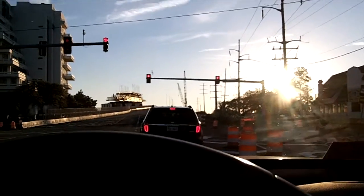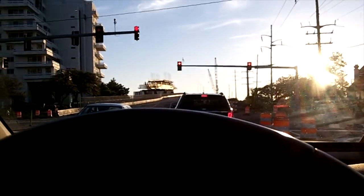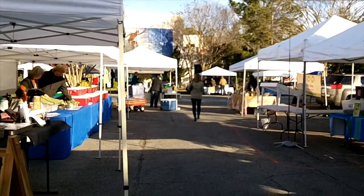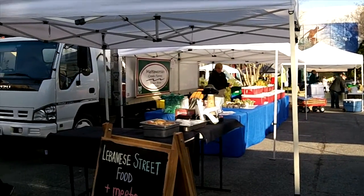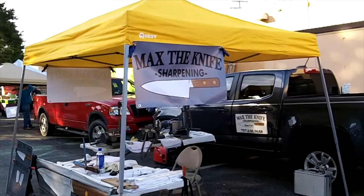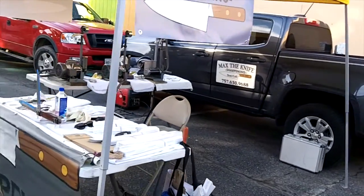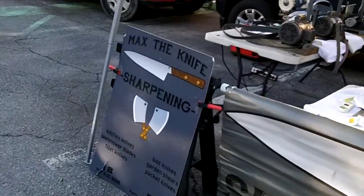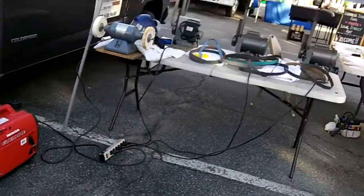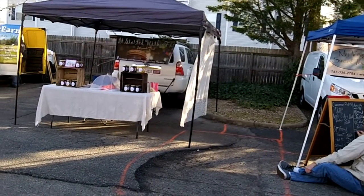I got two customers I know are coming. One's bringing me some scissors, and I'm not sure what the other one's bringing. We're all set up. This market goes out into the street — they close the street. Coffee, good stuff. I got my new little signs up. I'm set up basically like I was setting my truck here. In the summertime my truck won't be here, it needs to be parked someplace else. I got my old sign out front, and my second new sign over here on the corner. Generator's right there, my sharpeners and buffer are right there.